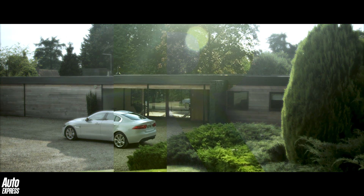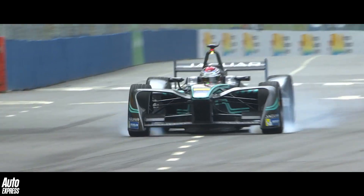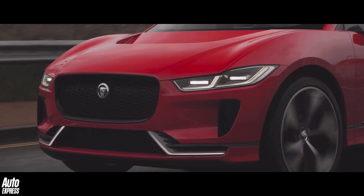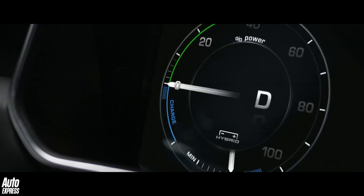This week, the letter R. R is for regenerative braking, used by everything from a modern Formula 1 car to a Formula E car, and by hybrids and fully electric vehicles as well, such as Jaguar's I-PACE concept. Regenerative brakes are a clever way of creating and then storing the energy that is produced when you brake.